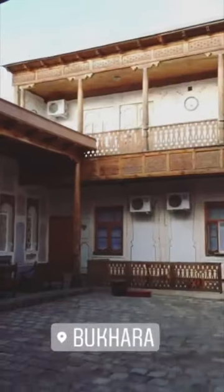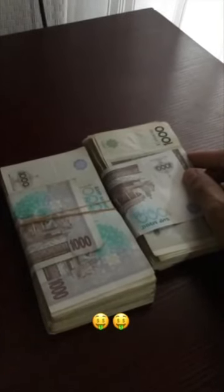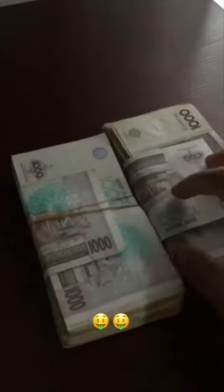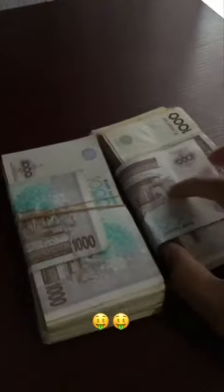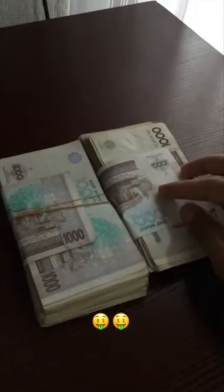Look how amazing it looks — it has its own courtyard, an old traditional building, terraces, and our room is up there. You guys keep asking how we afford our travels — well, we just robbed a bank. This is about 200,000 som. 200,000 Uzbek som is actually about one dollar.